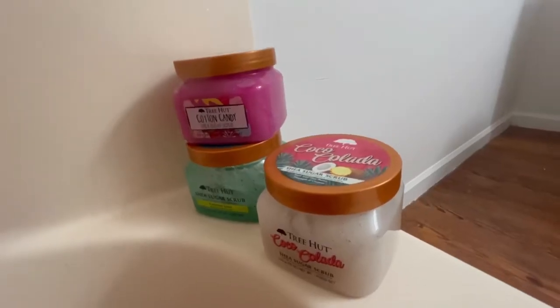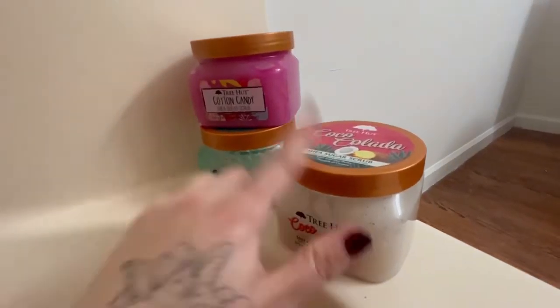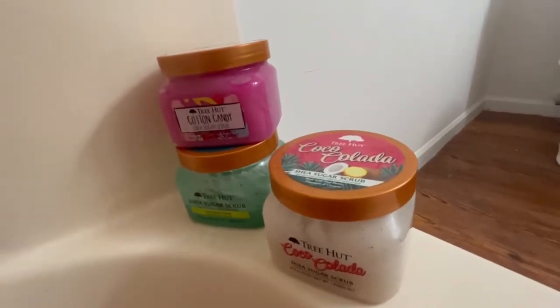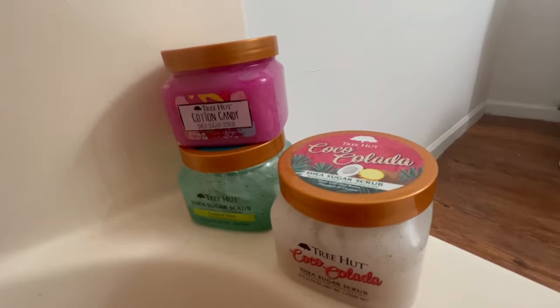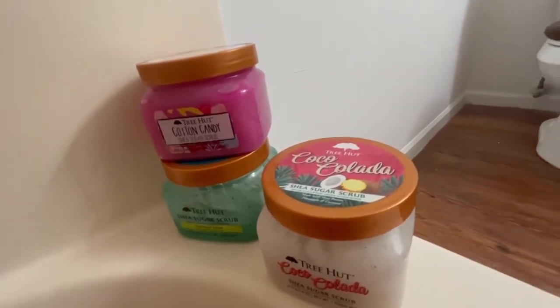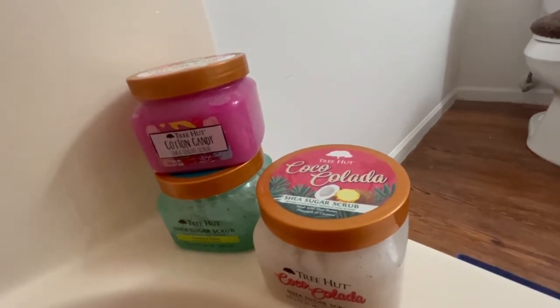These Tree Hut scrubs are literally the best scrubs to use — they make your legs nice and smooth.